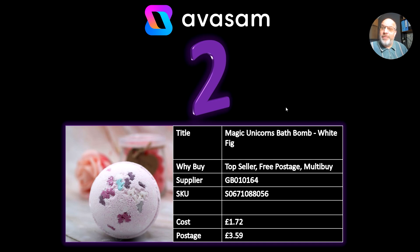At number two, we've got the Magic Unicorn Bath Bomb. This supplier has got multi-buy on their products — supplier 164. When you go into those products and individual product codes, you'll see that they've got multi-buy on there. You can set them up as multi-buys on eBay, and the more you buy, you only pay one postage and the prices get better as well. Fantastic opportunity there.